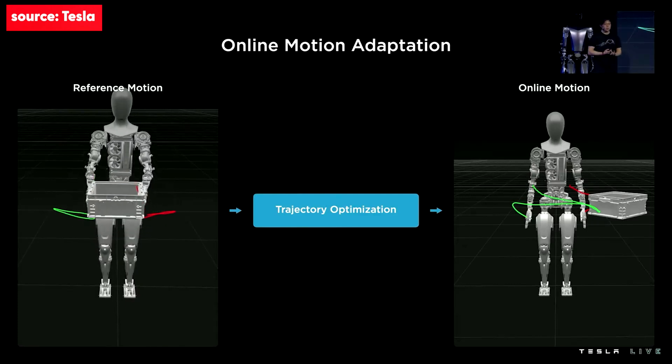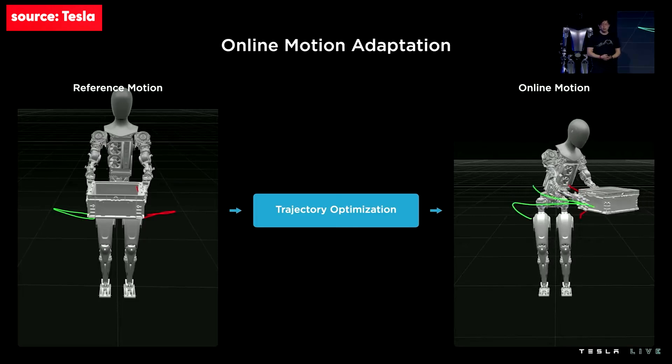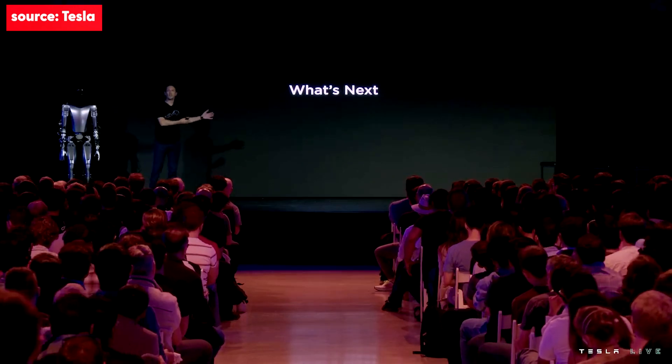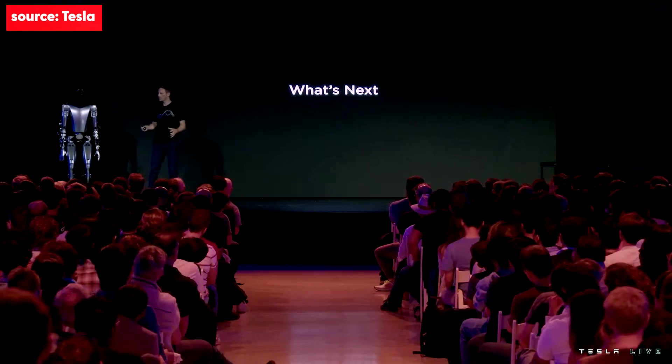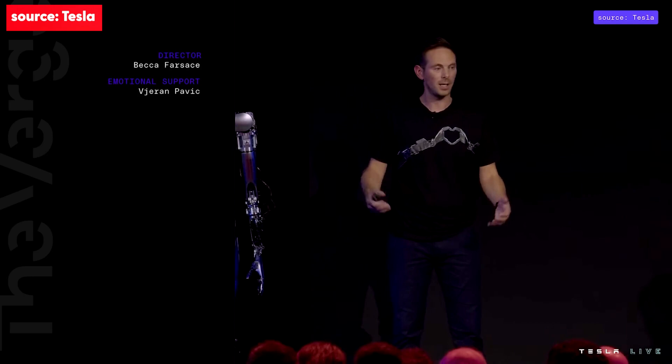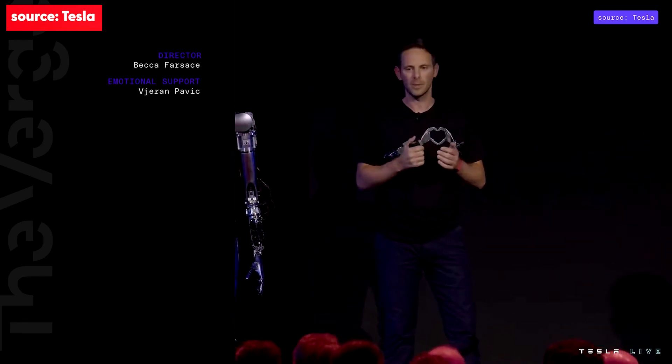A single demonstration is not generalizable to variation in the real world — it would only work for a box in one particular location. So we run reference trajectories through a trajectory optimization program which solves for where the hand should be and how the robot should balance when adapting motion to the real world. Within the next few weeks, the first goal is to get Optimus at least at par with Bumble C, and probably beyond. We're also going to start focusing on the real use case at one of our factories and make this project a reality and change the entire economy. All of this was done in barely six or eight months. Thank you very much.